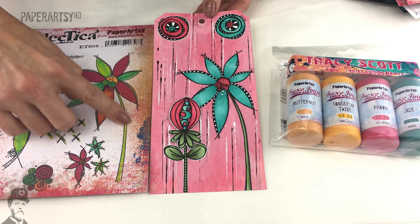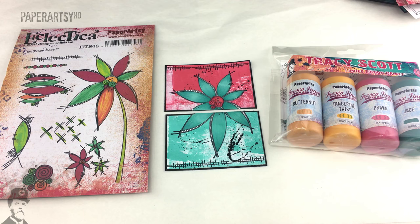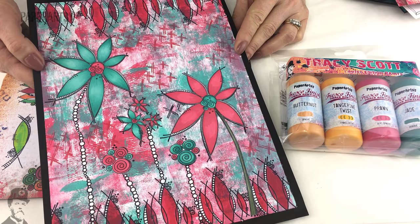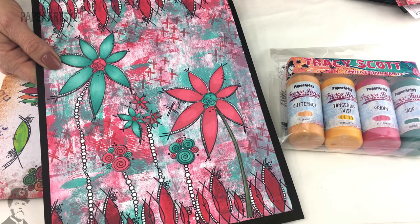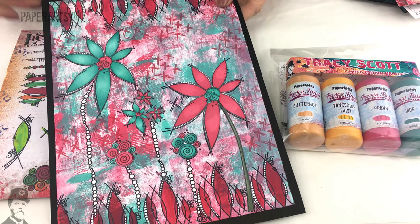Let me show you some more samples using this gorgeous Tracey Scott Set 8. This flower can be used on its own - it's got a stalk attached to it - but it's fantastic for layering up. Here's a little ATC that Sandra has made, and then she's done this amazing journaling page - it could be in a journal or on a canvas, there's just so much going on. You can really see the colours coming through; she's also got some Cherry Red on there which sits beautifully on top of the Prawn just to add that depth.